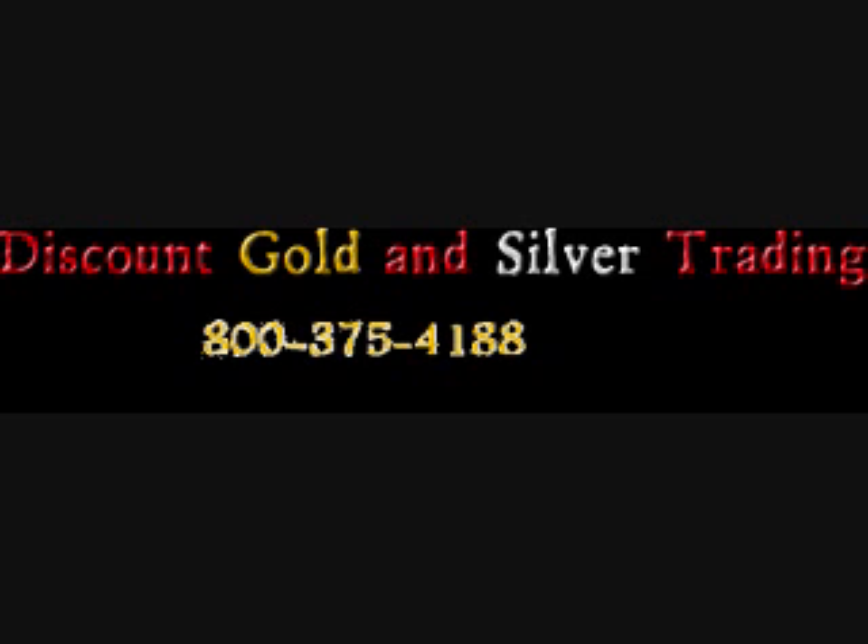You're buying pre-65 silver for the silver content and because it's still spendable coinage. Proof coins — they're great gifts, but I wouldn't do it as an investment to preserve my purchasing power.